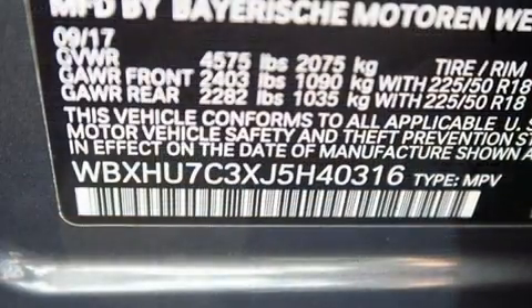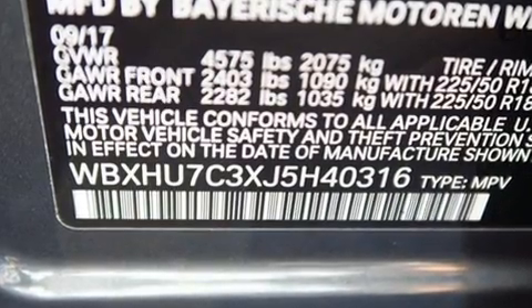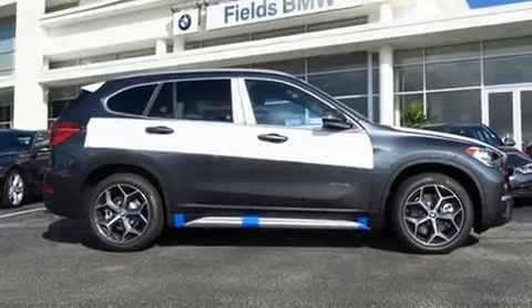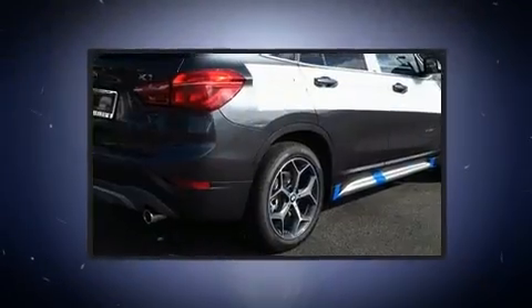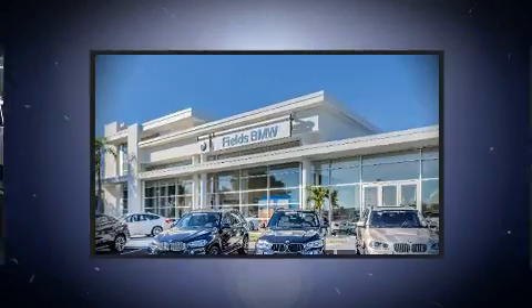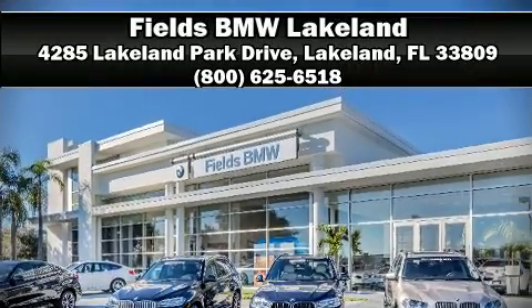Additional safety features include brake assist, a security system, an emergency communication system, and four-wheel disc brakes with ABS. Electronic stability control ensures solid grip atop the road surface, no matter how challenging the driving conditions. Stop by our dealership or give us a call for more information.